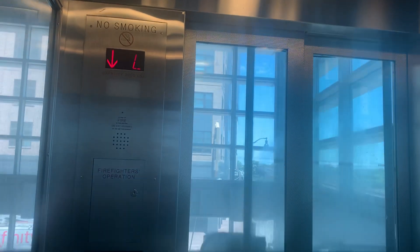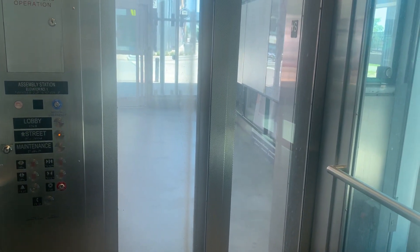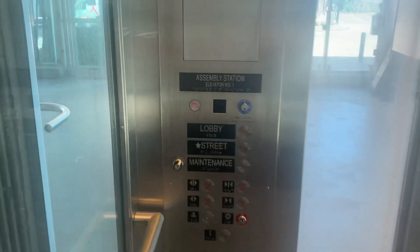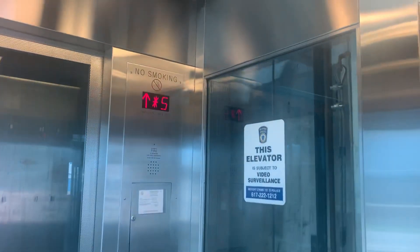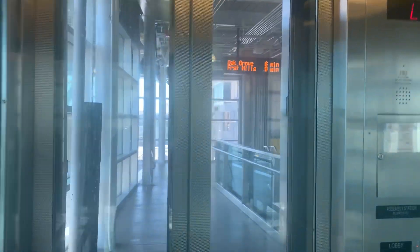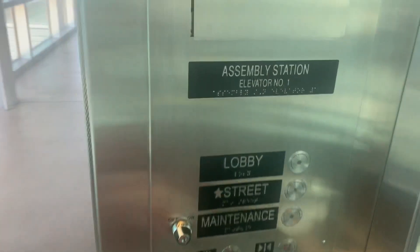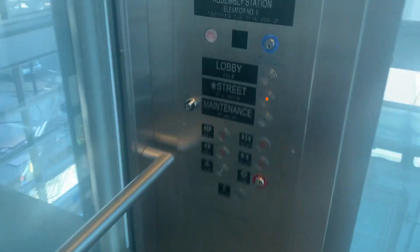Same — 200 feet a minute, three thousand pounds. Maintenance does work — oh no, it doesn't. It's weird, it says on on this side, off on this side.